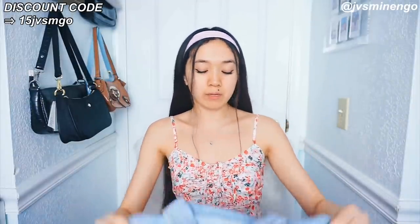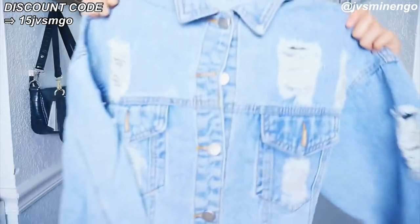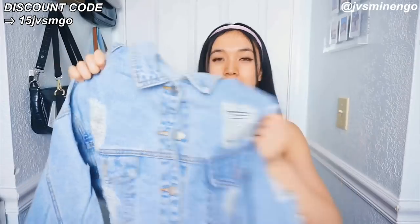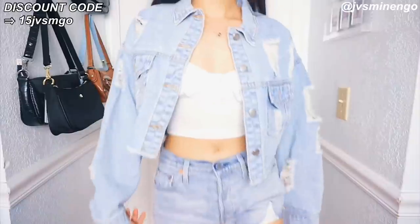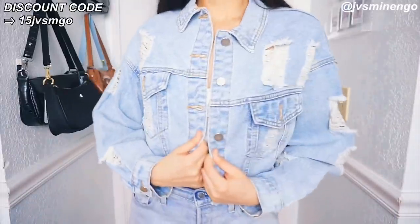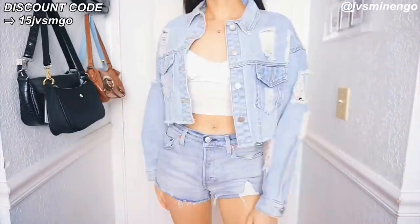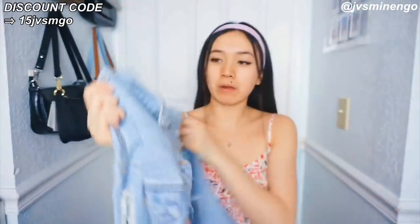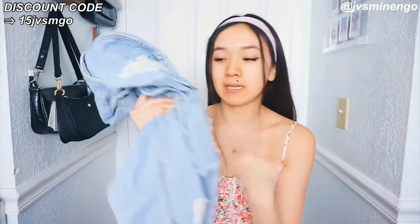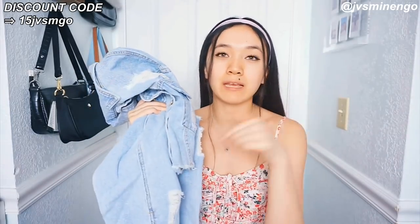The next thing I got is a denim jacket — a crop distressed denim jacket. This jacket has really really nice quality. I'm really impressed with it. I got this in a size extra small but it looks like it fits more of a size small or medium, so if you guys get this definitely size down. It's just a really nice light-wash distressed jacket with the perfect wash and perfect distressing. I'm definitely going to be keeping this. If you guys want one I'll link it down below.